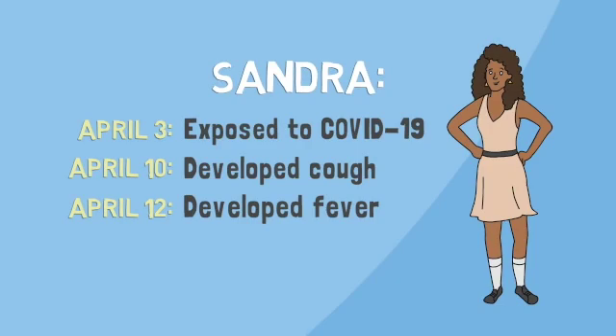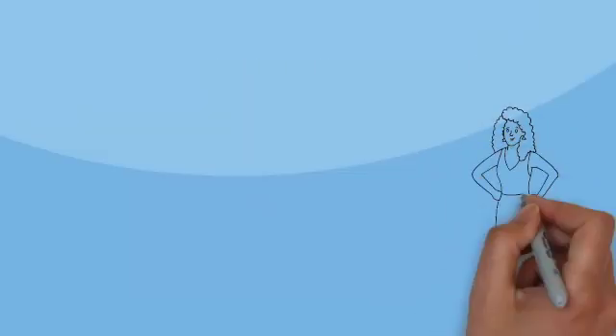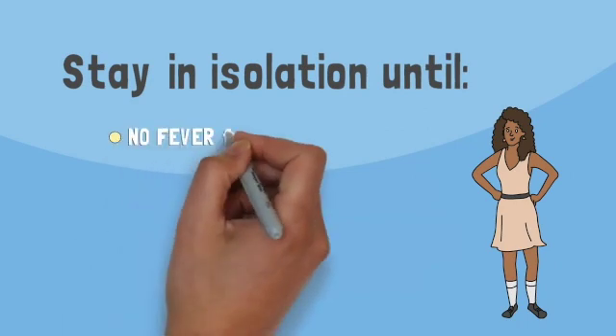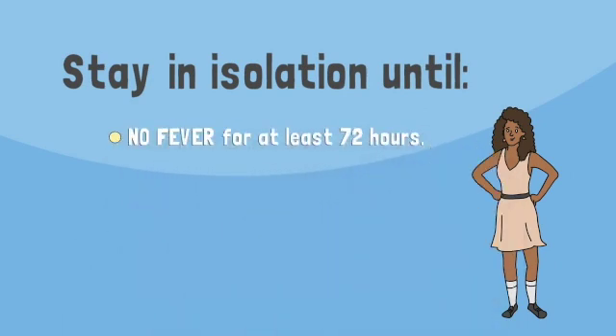People with COVID-19 who have isolated at home can leave under the following conditions. No fever for at least 72 hours — that's three full days of no fever without the use of medicine that reduces fevers.